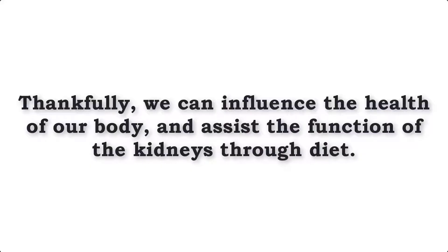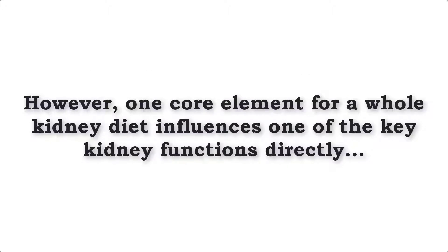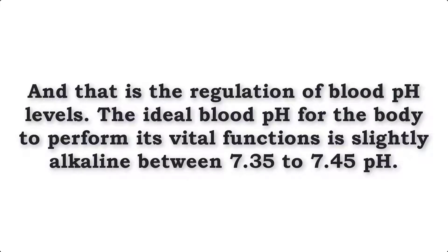Thankfully, we can influence the health of our body and assist the function of the kidneys through diet. The best diet for the kidneys can be quite complicated as requirements of certain nutrients vary according to the level of kidney damage and your personal needs. However, one core element for a healthy kidney diet influences one of the key kidney functions directly, and that is the regulation of blood pH levels.